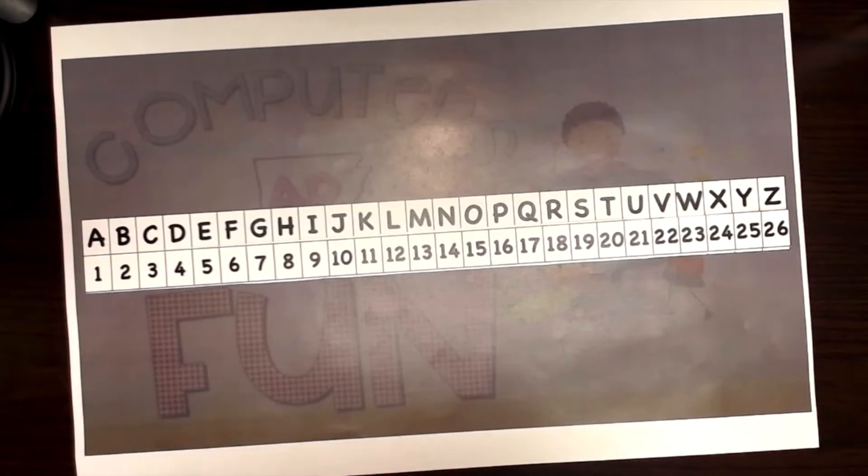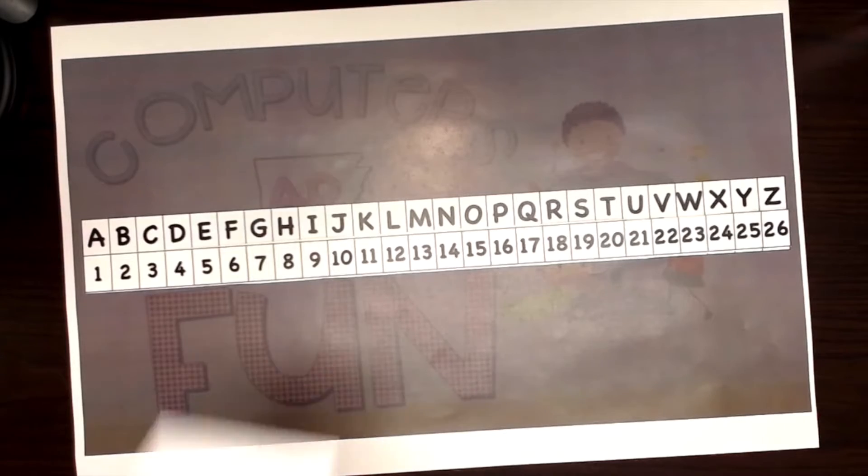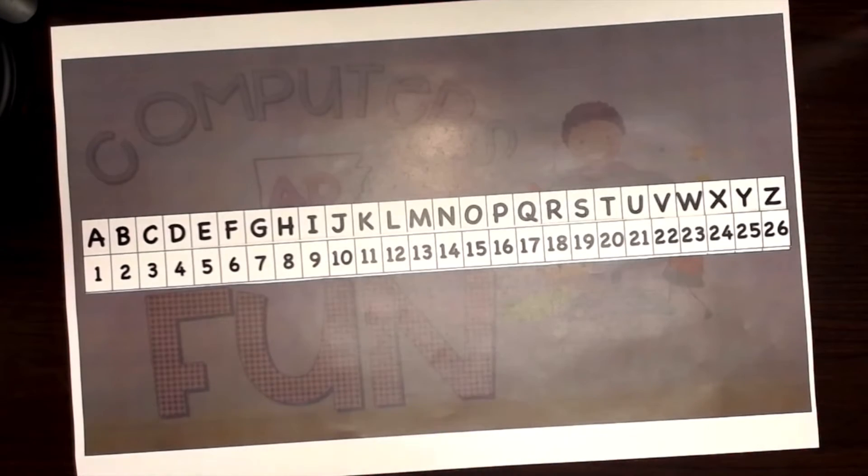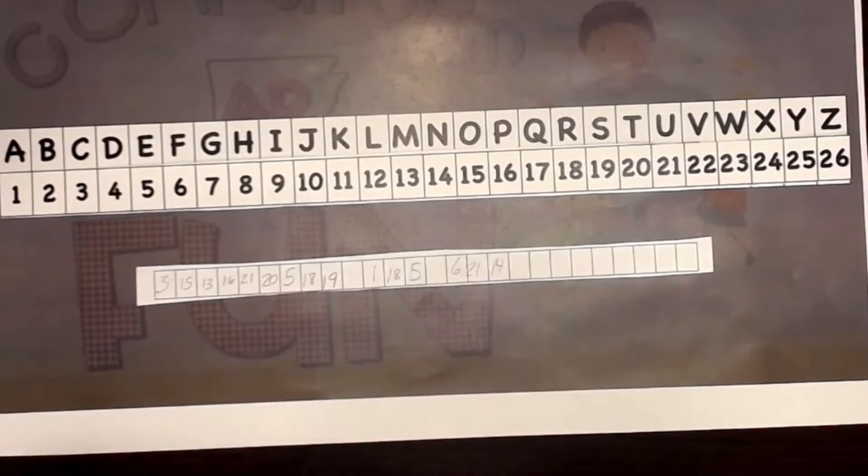Now let's say I want to give this to someone. I can take my scissors, or I could write it down on another sheet of paper, and I could cut out that line and cut out that message. Obviously I don't want to leave 'computers are fun' on there — I just want the numbers, just the coded message. So there it is. That's what you would give to someone. That's all you give them — that has our secret message on it. But now, if you give that to someone, how are they going to know what it means? You also have to give them the cipher. You can tell somebody this one pretty easily — just start with A is 1 and go up to Z, which is 26.